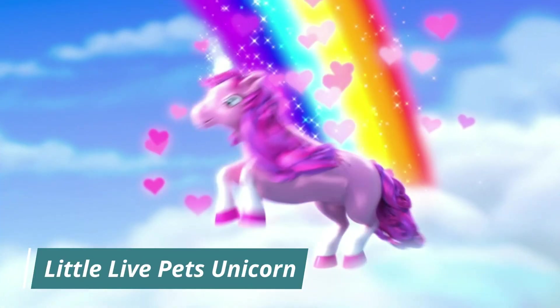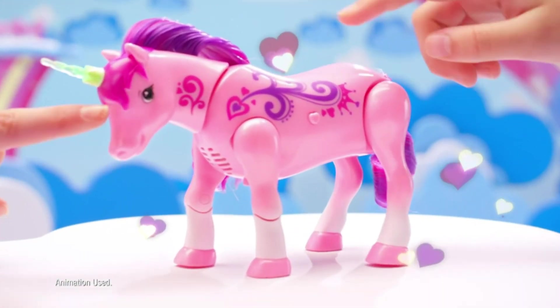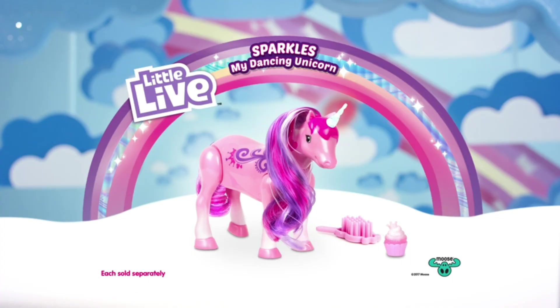Little Live Pets Unicorn. Dance to its own music. The horn lights up and changes color. Makes cute unicorn sounds. If you like these products and want to purchase them, the links are given in the description — make sure to check them out.